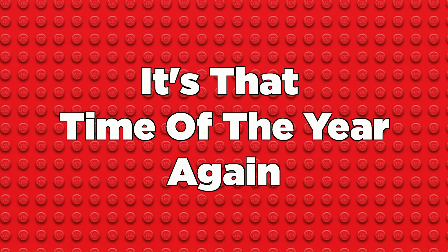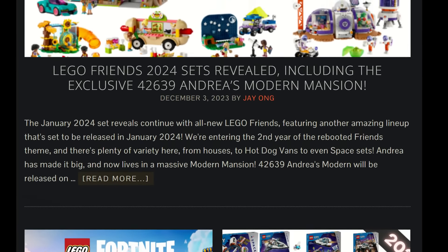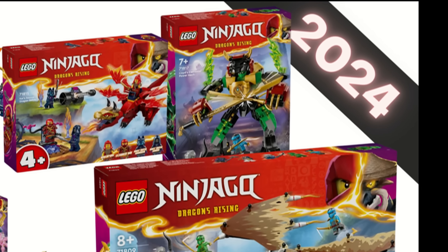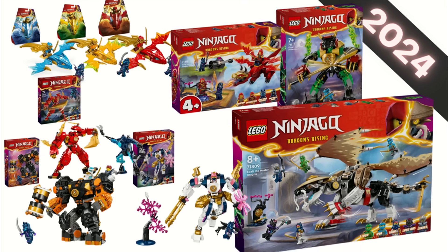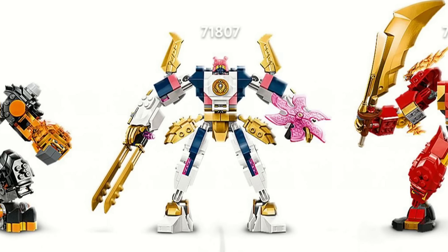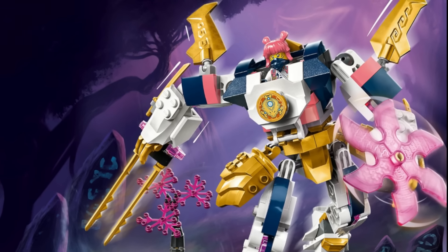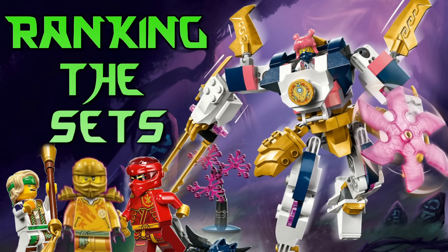It's that time of the year again. New 2024 set reveals are coming in every day and we have been blessed with the Ninjago 2024 winter wave. And let me tell you something, I hope you like mechs because oh my god are there a lot of mechs in this wave. HFM here and today we are going to be ranking the Ninjago 2024 winter sets.